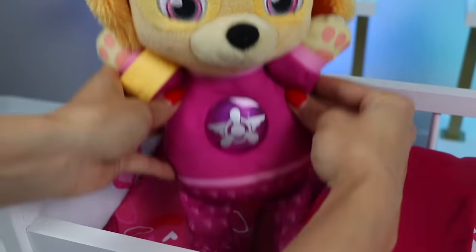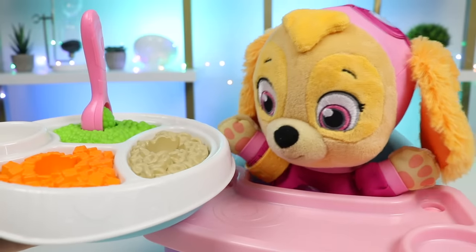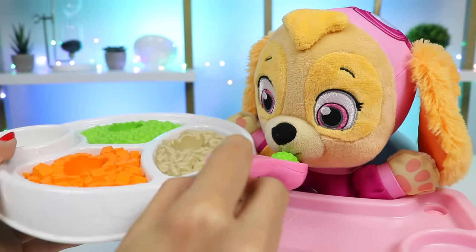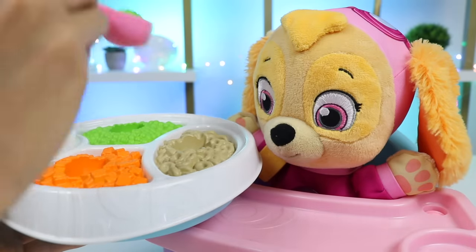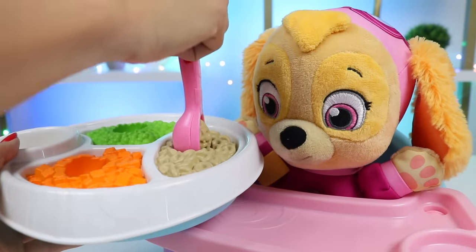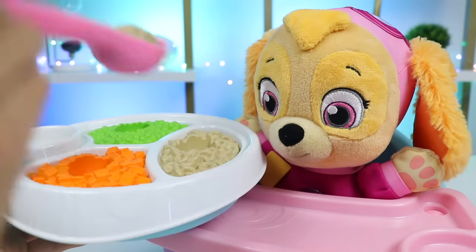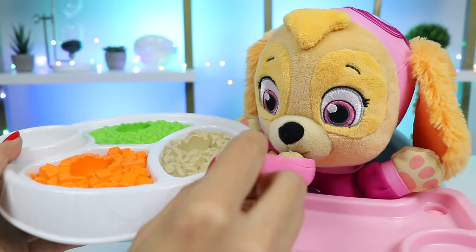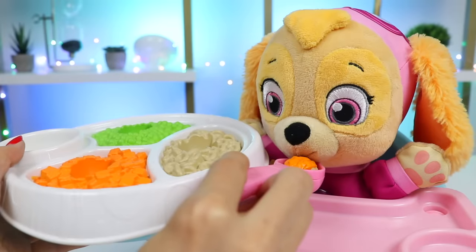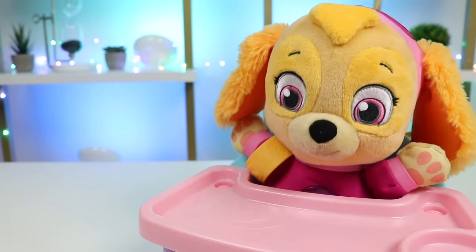Let's go feed you so we can give you your medicine. What's for lunch? Today we're having peas, noodles, and carrots. Mm, tasty! Here, have some peas. Mm, yums! Now try the noodles. Skye's so hungry. Have some carrots. That's good — Skye's full, all done.